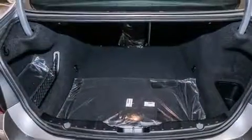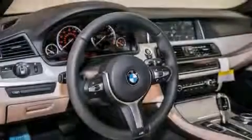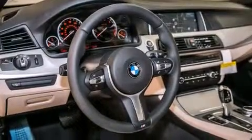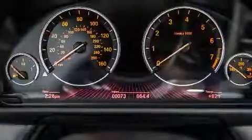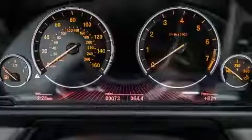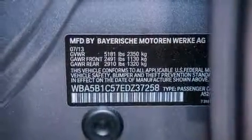Its top features and packages include the premium package, the driver assistance package, a navigation system, a rear view camera, comfort access, a power moonroof, heated seats, the mSport package, a sport suspension, and high intensity discharge headlights.